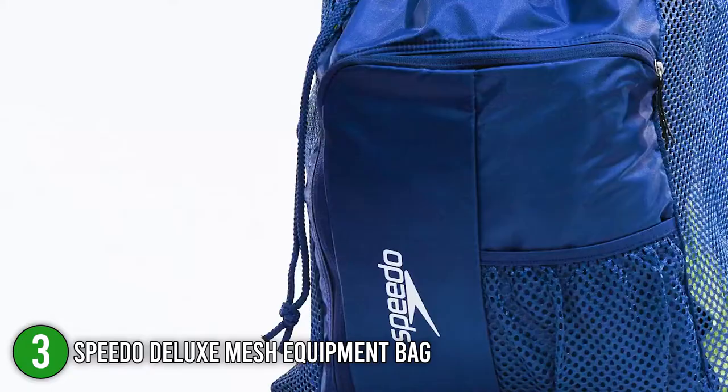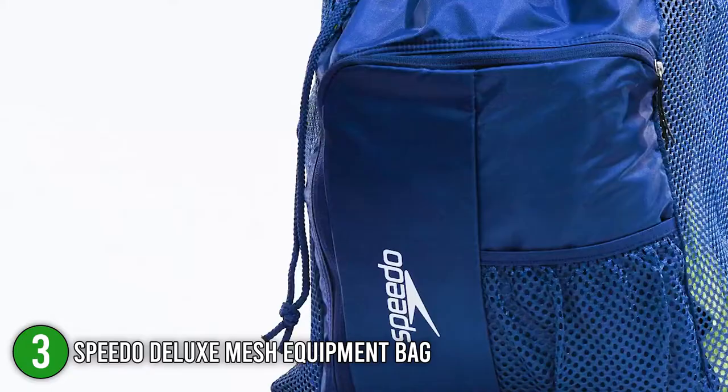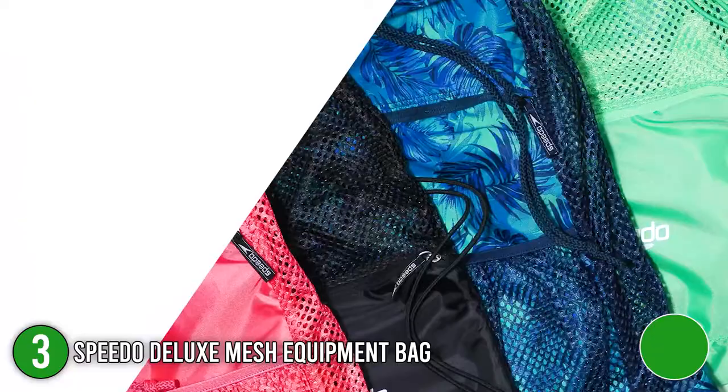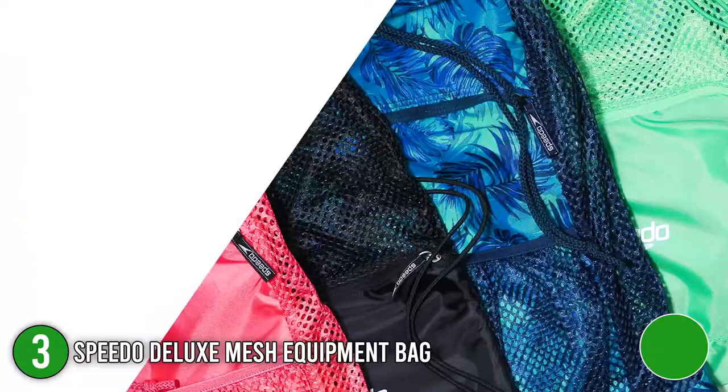The third Speedo product on our list is the Speedo Deluxe Mesh Equipment Bag. This mesh bag by Speedo sports its classic design but with added styling and improved materials. The functional backpack comes in a number of colors such as green, blue, violet, and black, to name a few, and also offers a wide variety of unique patterns to match your preference.